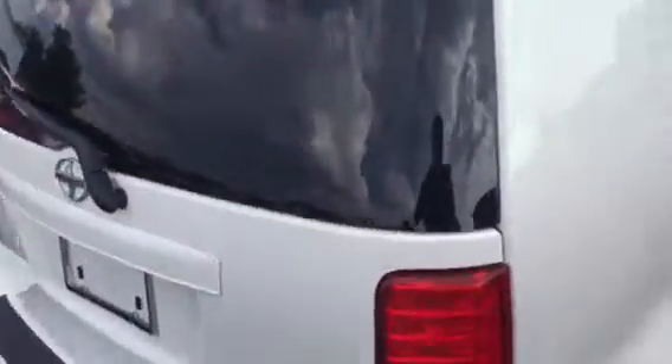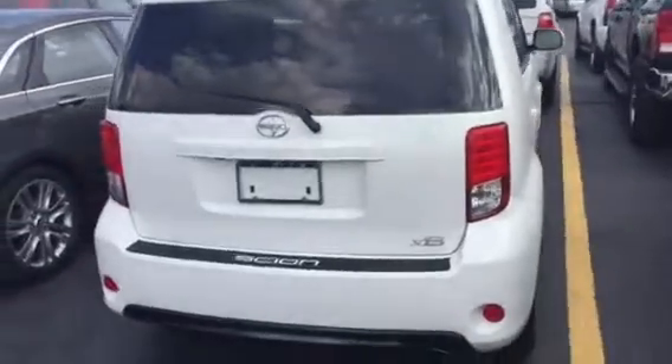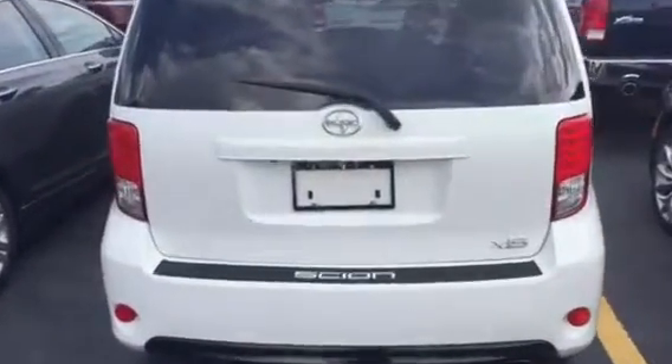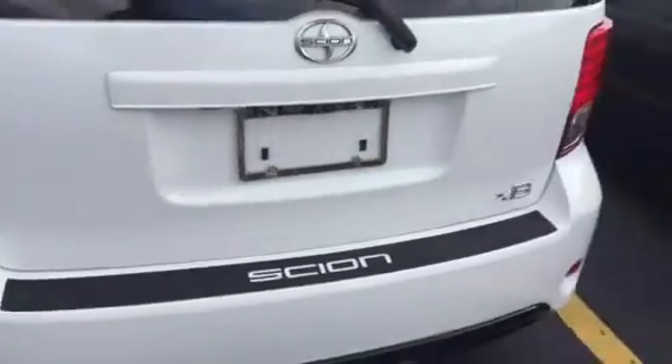I just wanted to give you some idea of the condition of the vehicle. The vehicle is in excellent condition — that's not an issue. It's actually very, very clean. You'll notice even on the rear bumper here, there's not a lot of scratches or anything like that when you look at the rear bumper.